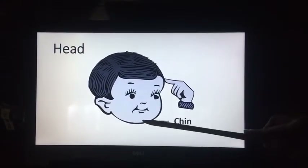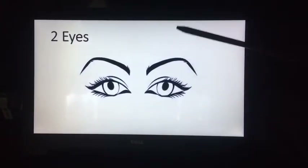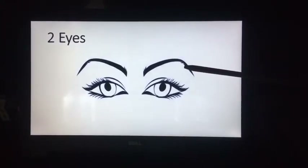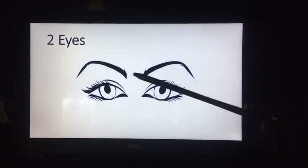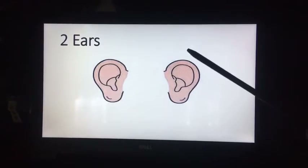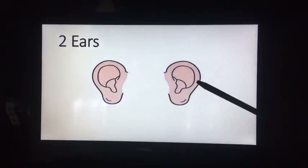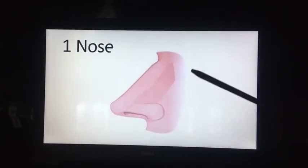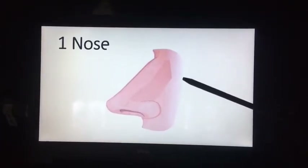This is our chin. These are our eyes — we see from our eyes. We see many beautiful things around us. We have two eyes: one, two. Next, we have ears. We have two ears, and we hear sounds from our ears. This is our nose — we have one nose. We smell from our nose.